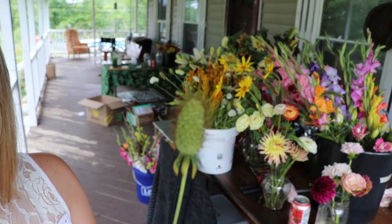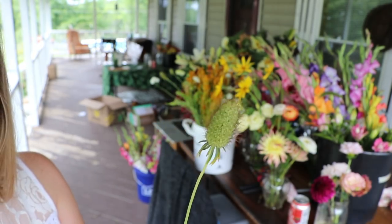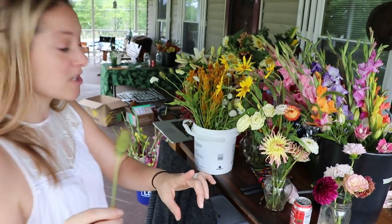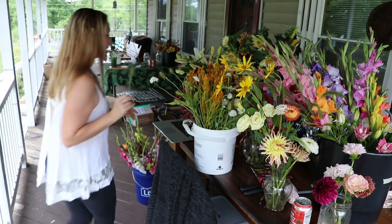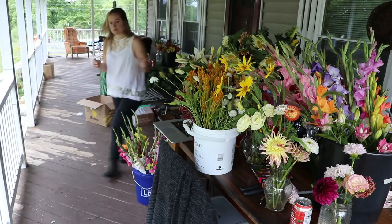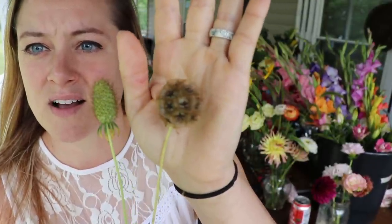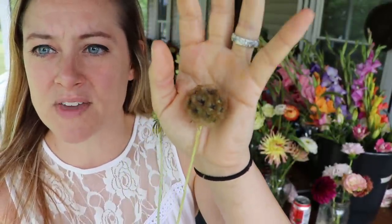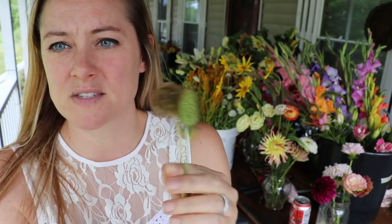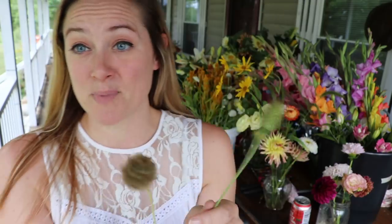This is what happens to the scabiosa once the petals fall off — it's a really cool texture. These are both scabiosas: this one is the star flower with those little stars in there, and then this one is a different scabiosa, but they both have that really cool shell that makes for some really great texture in the bouquet.